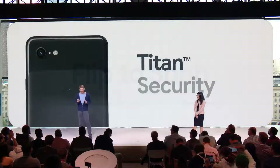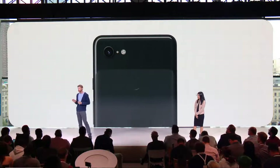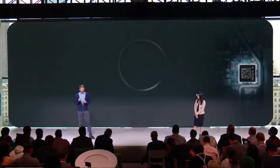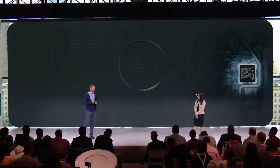Pixel 3 includes our new Titan security chip. Titan is a big step forward in how we safeguard our users' data, with on-device protection for login credentials, disk encryption, app data, and the integrity of the operating system.